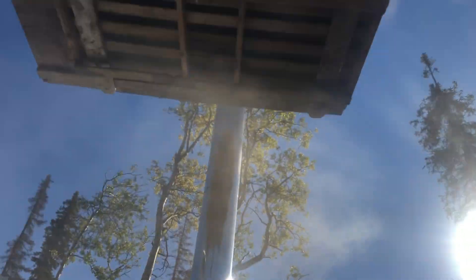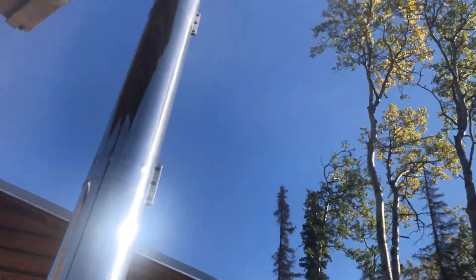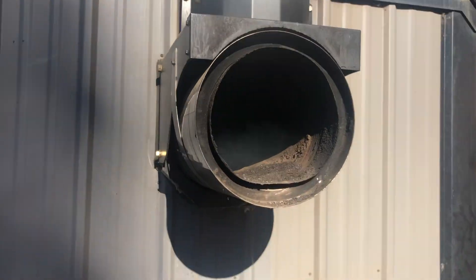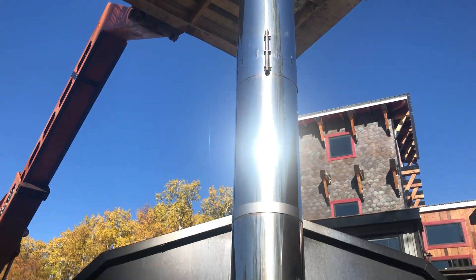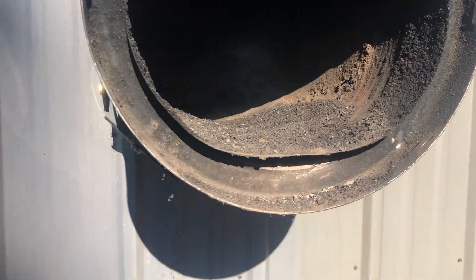Yeah, it went all the way down smoothly. Can you send it down one more time? Since you're up there, just give it one more scrub because I'm still seeing a lot of stuff down here.